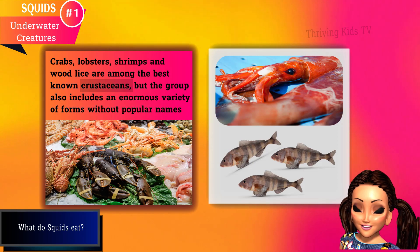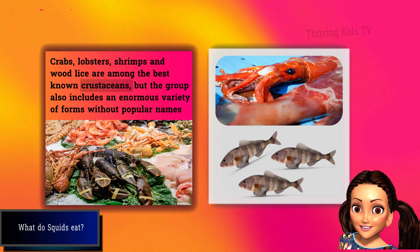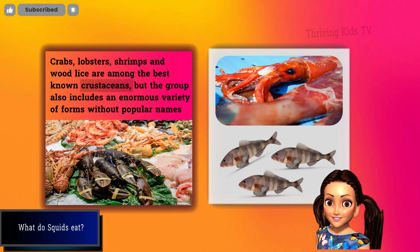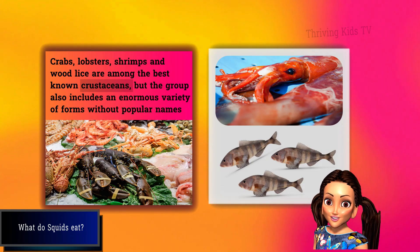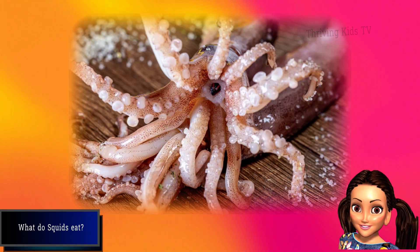Squids are carnivorous predators that feed on various prey, such as fish, crustaceans, and other squids. Squids use their tentacles to capture and hold their prey, and then use their beak to tear off pieces of flesh.